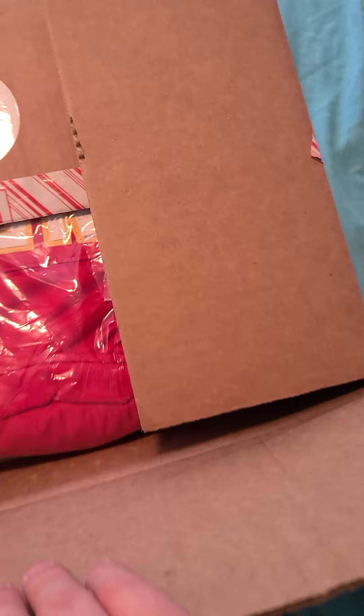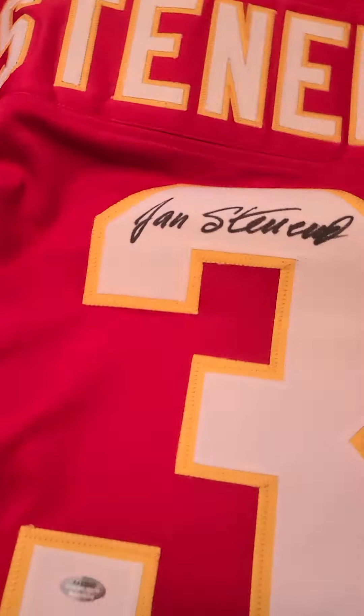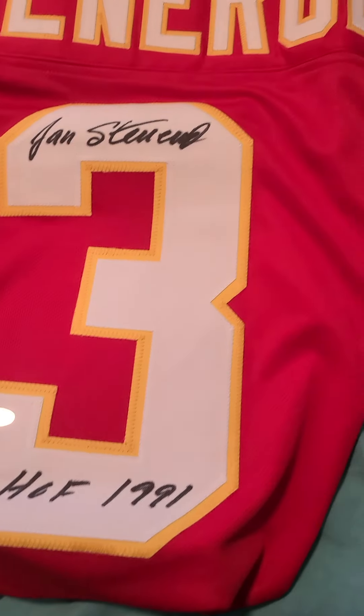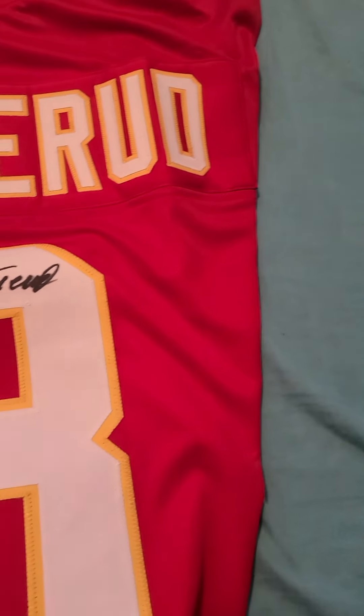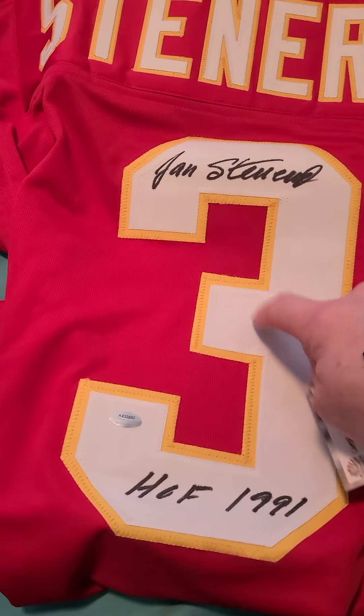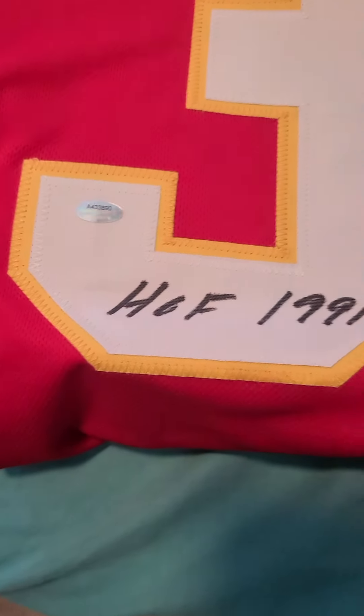Series three, number 50 of 150. I see Chiefs! I'm going to take the jersey out right here. I know this guy — if I'm not mistaken, this guy was the first Norwegian player in the NFL. He played 19 seasons as a kicker, his number is actually retired by the Chiefs, and there's the certificate of authenticity. Hall of Fame '91 — it's a nice jersey, number three. Not a bad pull!